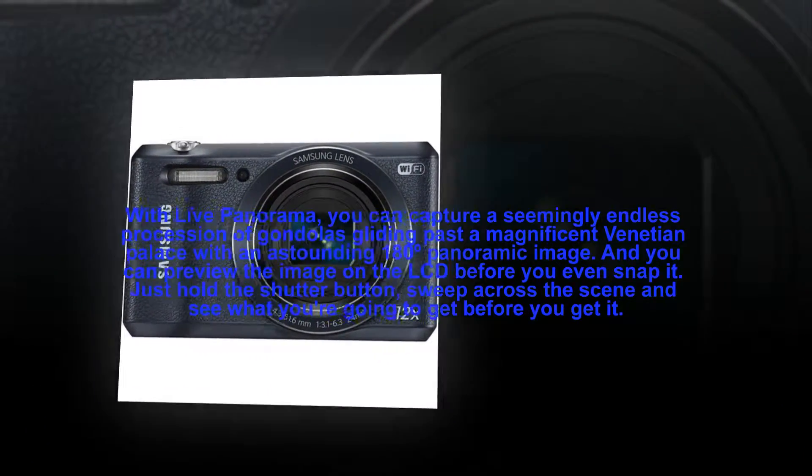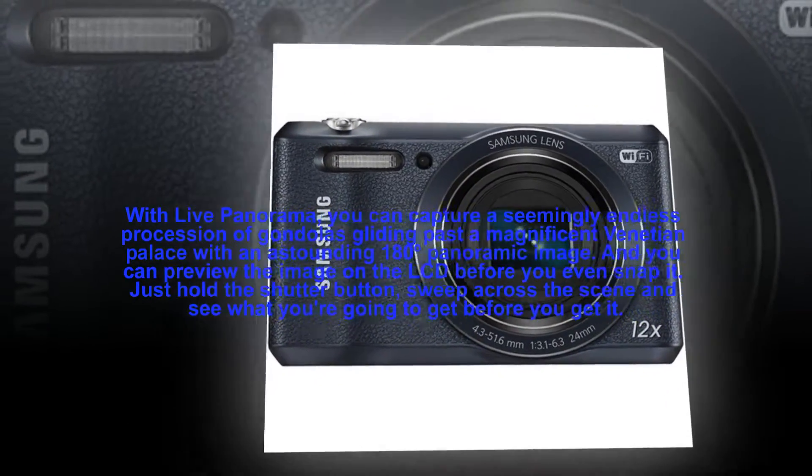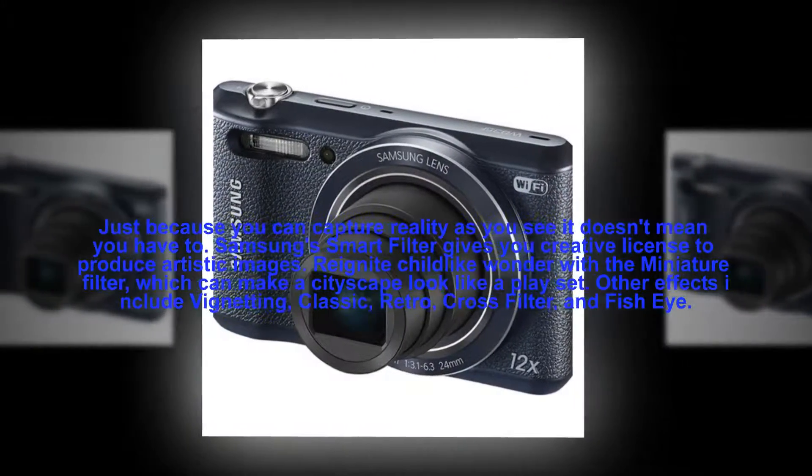Welcome to the digital world. Samsung WB35F, featuring powerful optical zoom and Tag and Go, NFC, Wi-Fi features.